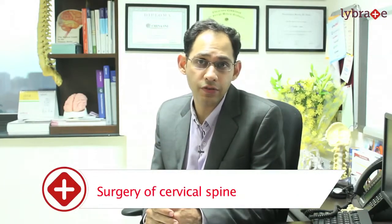Usually when we operate on the cervical spine from the front, I tend to keep all my patients in the ICU for 24 hours.